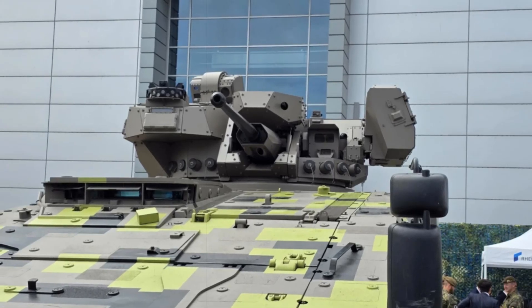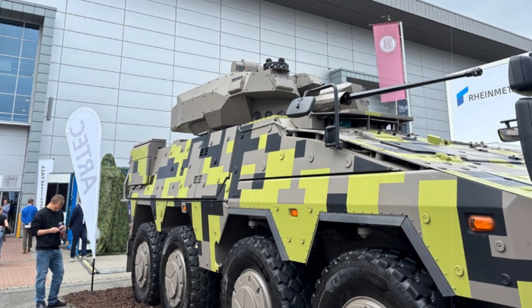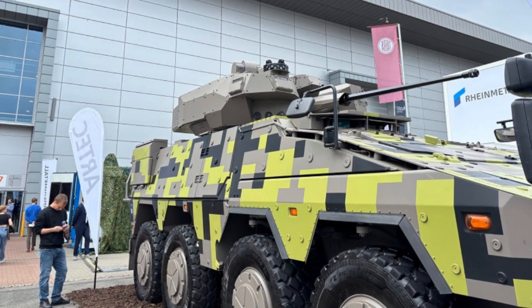This cutting-edge concept vehicle emphasizes Rheinmetall's approach to evolving battlefield demands by merging a time-tested vehicle design with a highly flexible and lethal weapons suite.